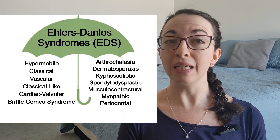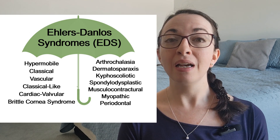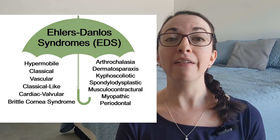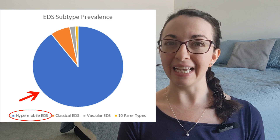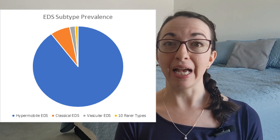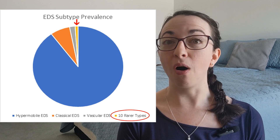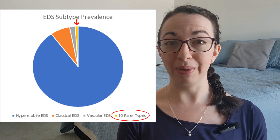Spondylodysplastic EDS belongs to a group of 13 related but separate genetic connective tissue disorders known as Ehlers-Danlos Syndrome. The hypermobile subtype of EDS, which is the type that I have, is by far the most common, accounting for about 90% of all EDS cases. The spondylodysplastic subtype is extremely rare and accounts for less than 1% of all EDS cases, with a prevalence of less than 1 in a million people.